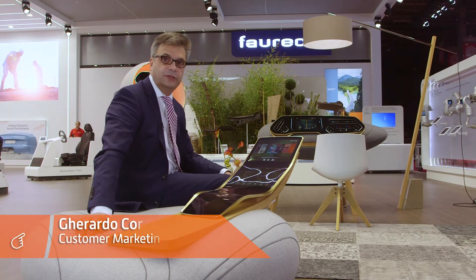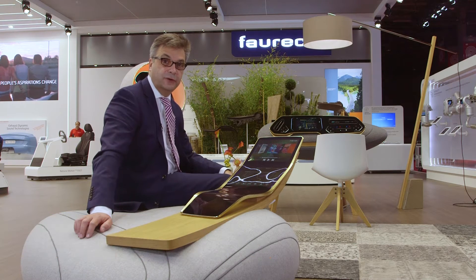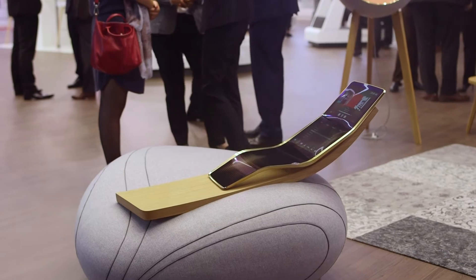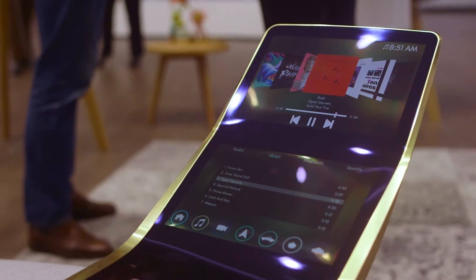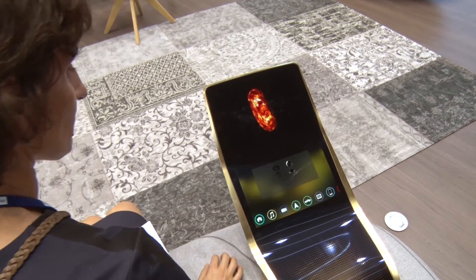FORSEA has created a multi-curved glass display for vehicle center stacks. It is designed for intuitive user experiences. We have two displays — one for input and one for output. When the system is off, a black panel effect will furthermore support the decorative character of our 3D shape.